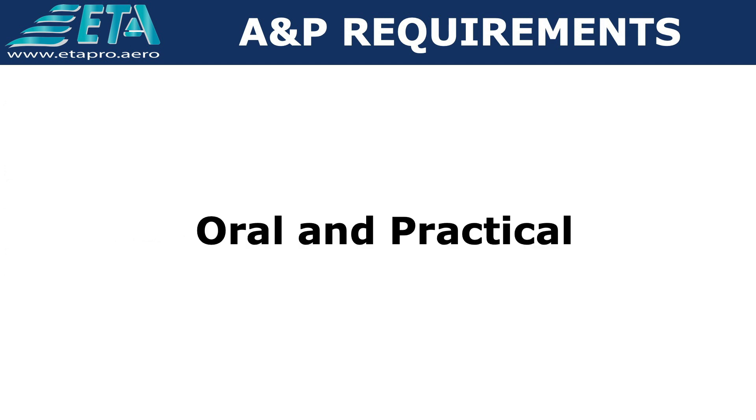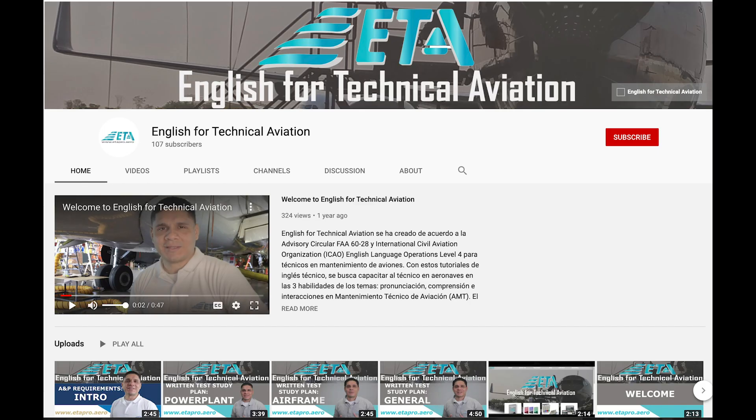Si pasa los tres exámenes, estará listo para seguir el siguiente paso de la licencia, que es el examen oral y práctico, del cual hablaremos en el siguiente video. Recuerden suscribirse a nuestro canal y activar la campana de notificaciones. Hasta pronto.